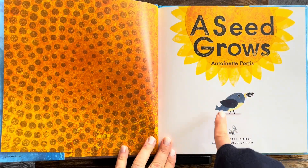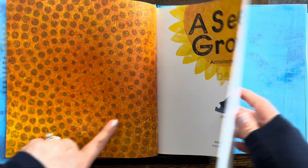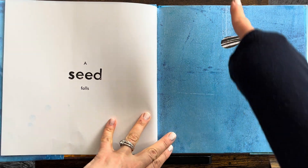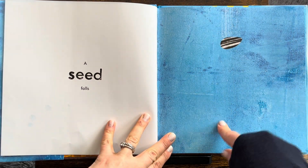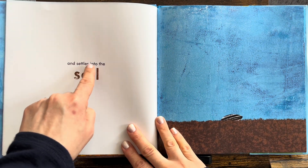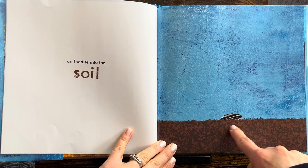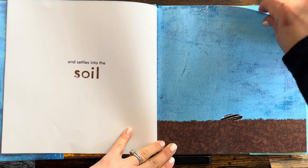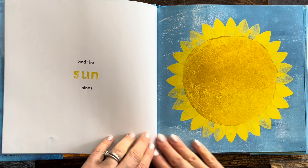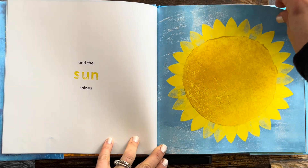Look, a seed grows. What do you see? Do you know what kind of seed that is? A seed falls and settles into the soil. Look, half of it's going down into the soil. And the sun shines. Bright sun. Bright blue skies.